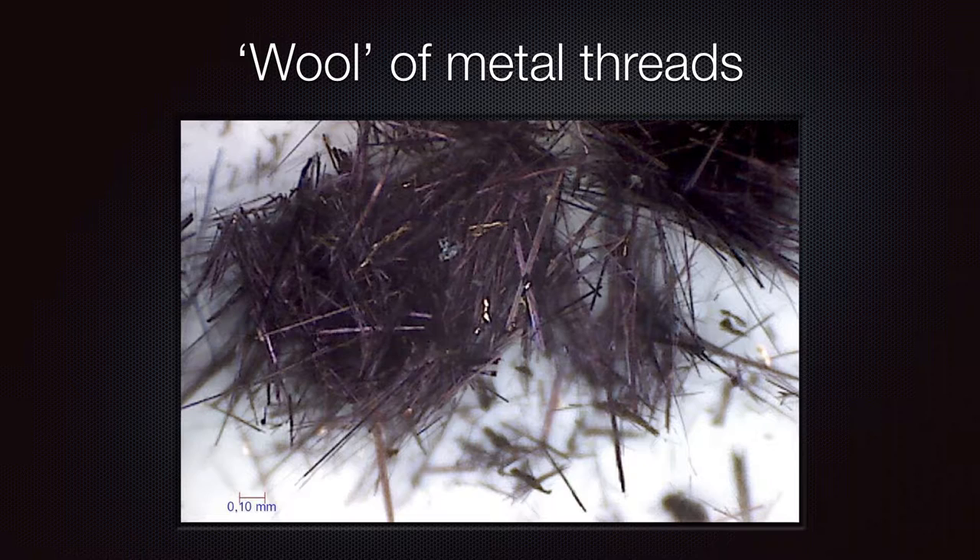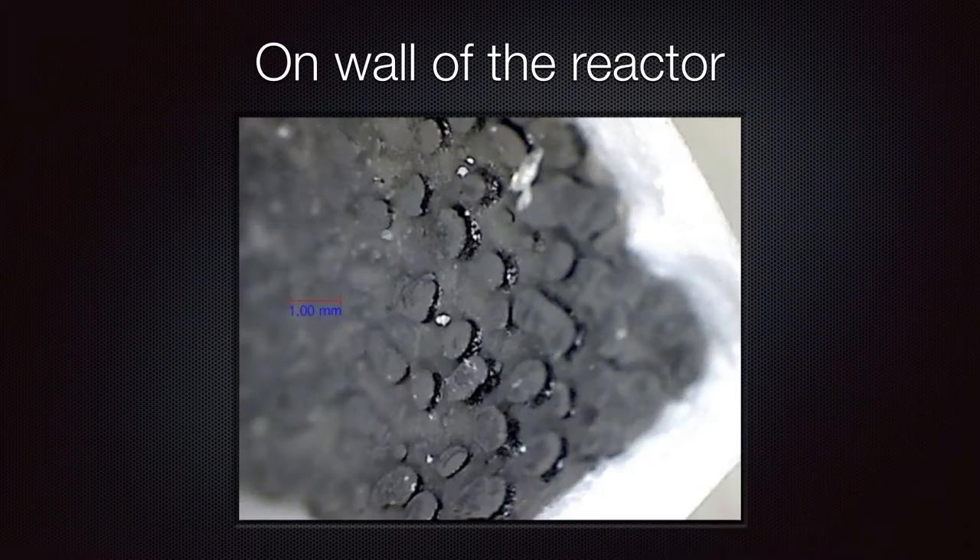Wool of metal threads. And in both of these cases, to me, they look like some sort of metal vapours and chemical reactions have gone on at high temperatures, and when they've condensed they've created these different crystal structures. What I want to talk about today is this accretion that was shown, apparently found on the wall of the reactor.